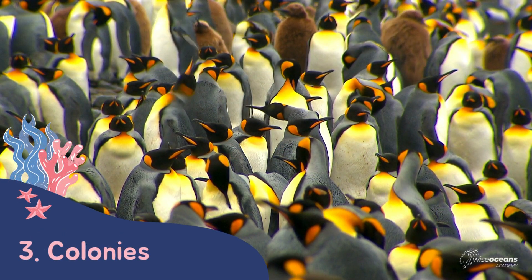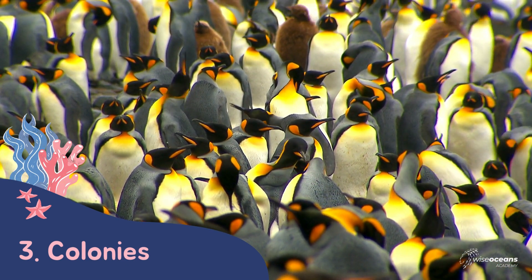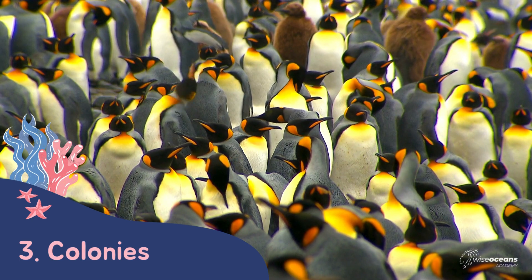Penguins often live in large groups that we call colonies. They are very noisy, very messy, and very smelly places to live.